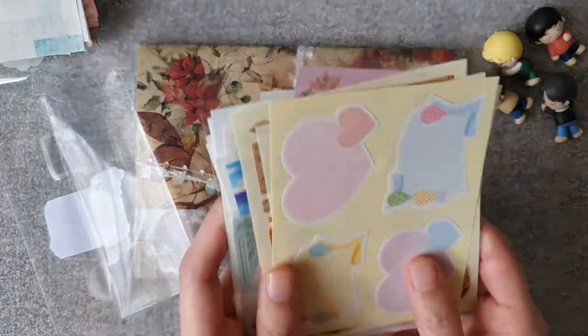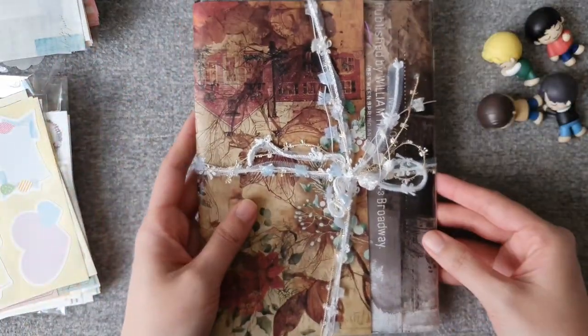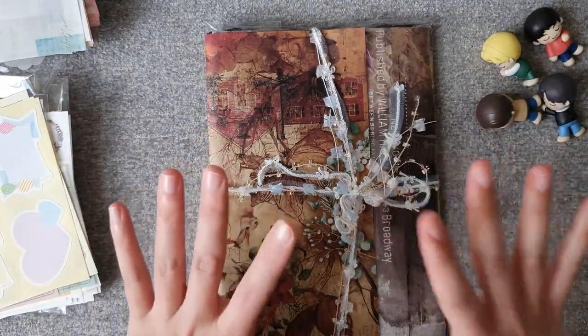Thank you so much for these stickers — I will definitely use them in my planner. And I'm so excited to see this creation!